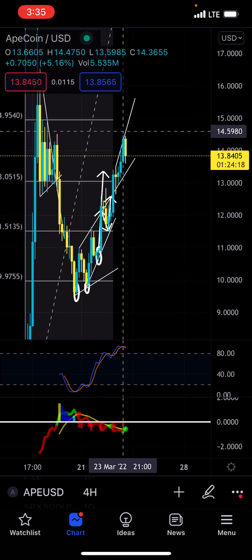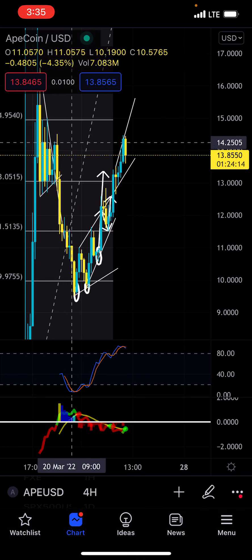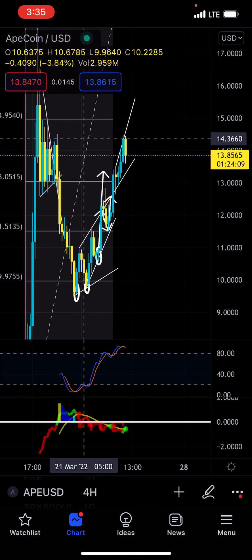And again, you're actually at resistance right now. Essentially, you're at resistance of $14.25, which is major, major resistance for ApeCoin right there.